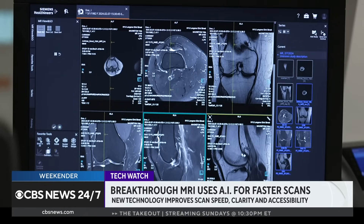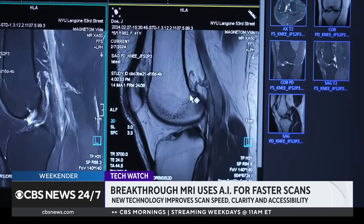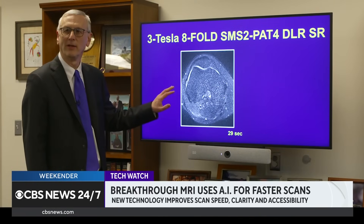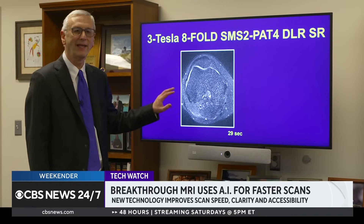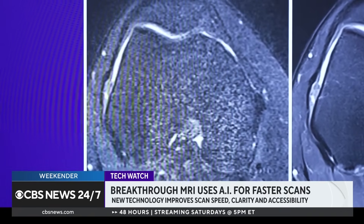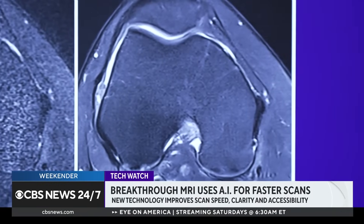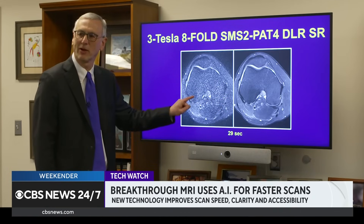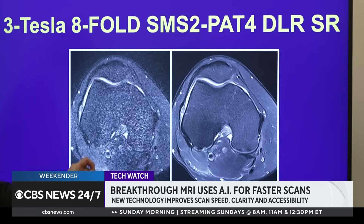In many instances, fast MRI develops more detailed images than traditional MRI scans. Showing an image of the knee acquired with eight times acceleration using conventional reconstruction, Dr. Recht highlights how noisy that image is. Using exactly the same data but reconstructed with AI rather than conventional technique, the difference is dramatic — something that could never be achieved using conventional reconstruction.